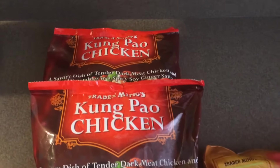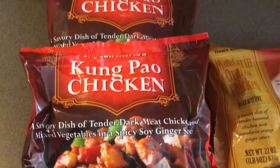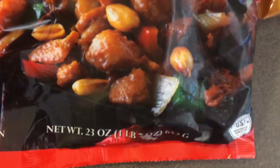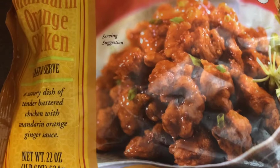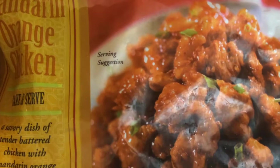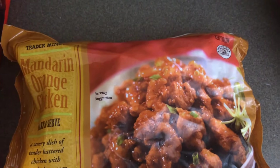The last things I bought were my favorite, the kung pao chicken — 23 ounces for $4.99 each — and one bag of the mandarin orange chicken, which is the rest of my family's absolute favorite, also $4.99 for 22 ounces.